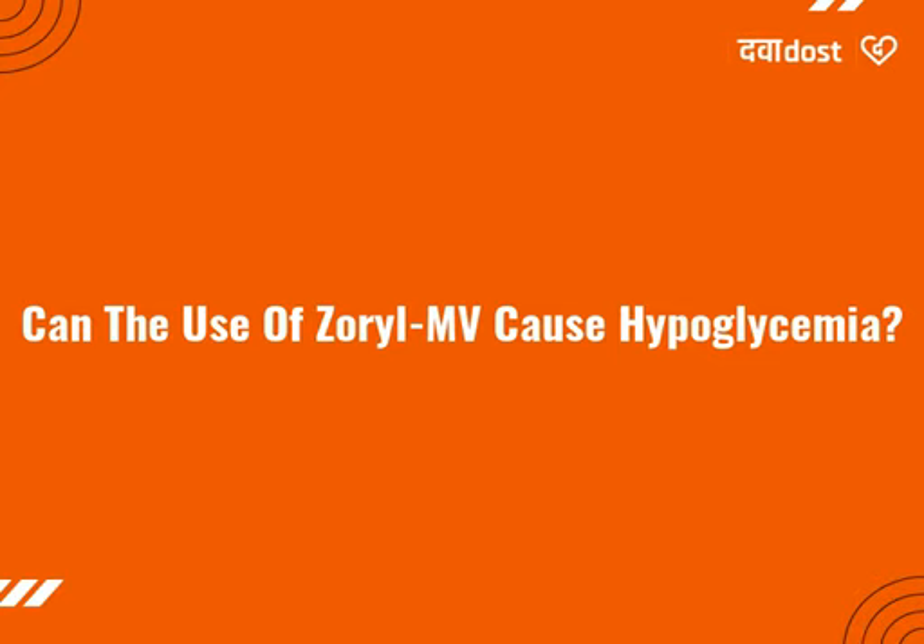So, regular monitoring of blood sugar level is important. Always keep glucose tablets, honey, or fruit juice with you.